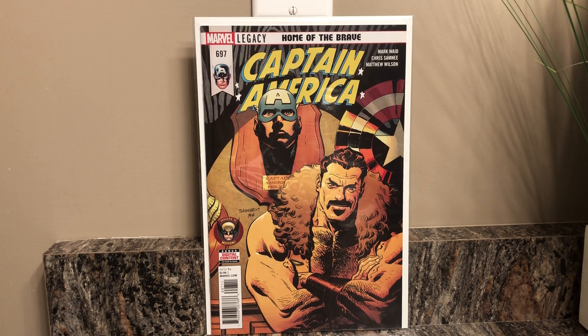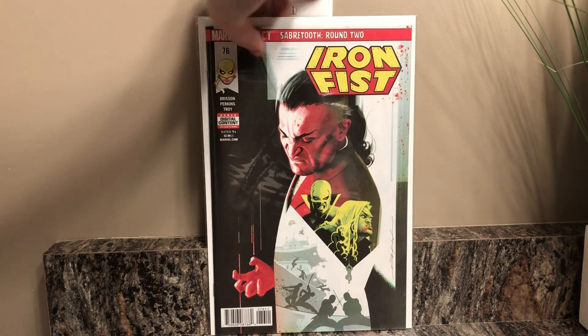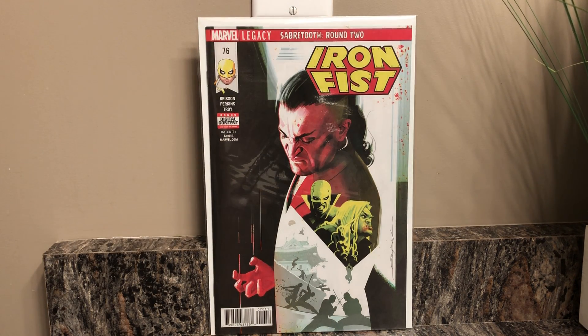Next I picked up Captain America issue number 697 — really really like that cover, almost at issue number 700, which will be really awesome. I think I saw a preview and the Hulk was on the cover or something. Really awesome Kraven hunter cover, really dig that. Then the last book I got from my pull list — I'm such a big fan of Iron Fist, and if you stay tuned to the end of the video there's gonna be a really big key issue, so definitely stay tuned.